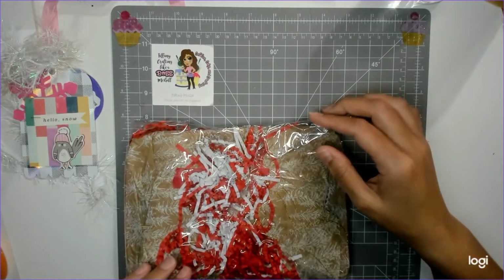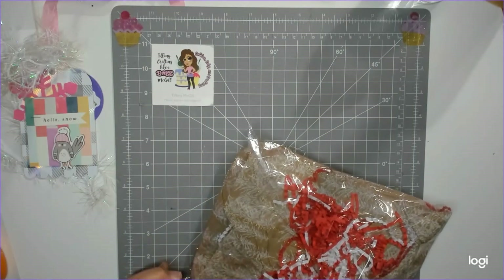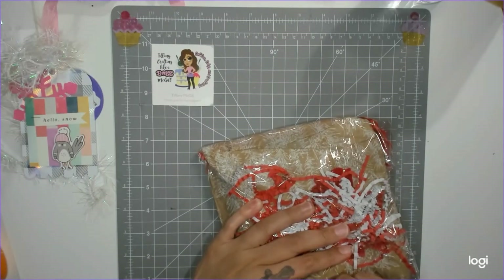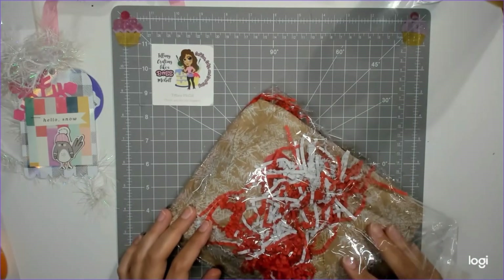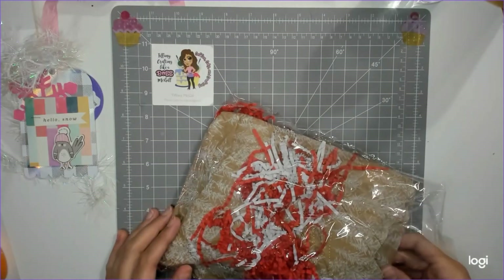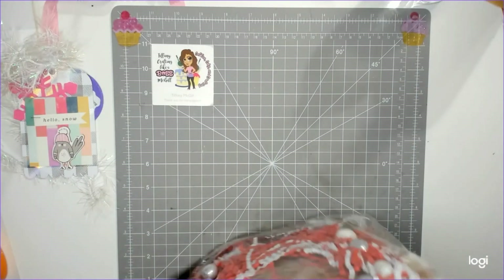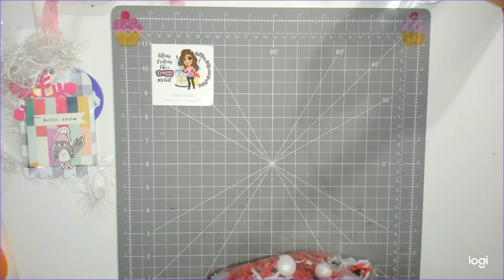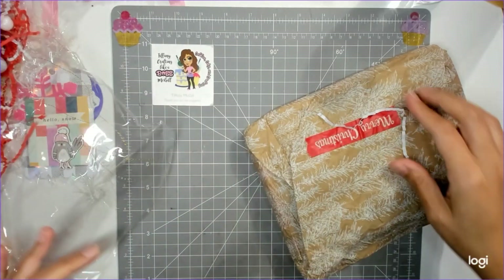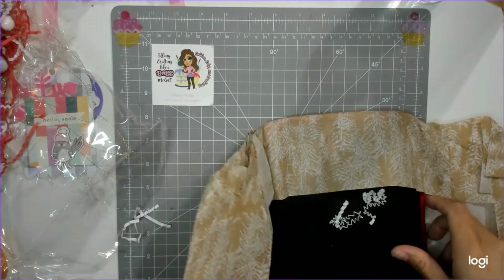Oh, that's tissue paper — hold on. I love the thread. I was just watching a reveal on Britney's channel, BB's Craft, and somebody had put thread in and it just gives it a little extra sparkle. I left the crinkling in for those of us who love crinkling. And okay, this is Merry Christmas washi.